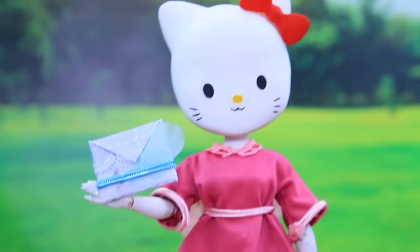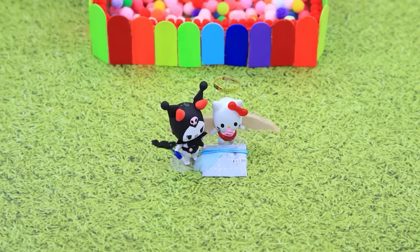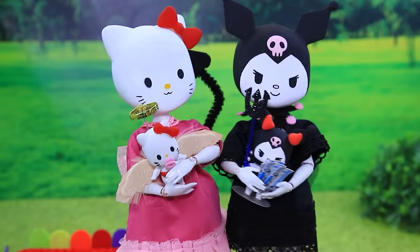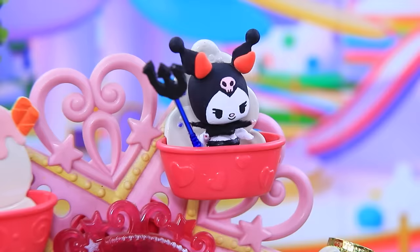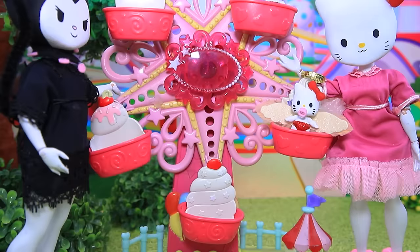'Surprise — unpack the envelope!' Tickets to Disneyland! 'Did you like it? Let's go have fun — don't forget the tickets!' Moms put the children on the ride. The kids are having fun and laughing. Kuromi and Kitty are happy!